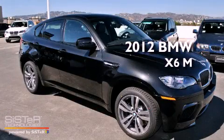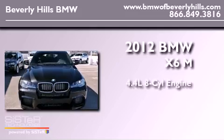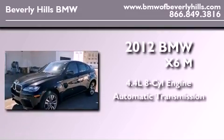This is a brand new 2012 BMW X6M. It has a 4.4 liter 8-cylinder engine, an automatic transmission, and all-wheel drive.